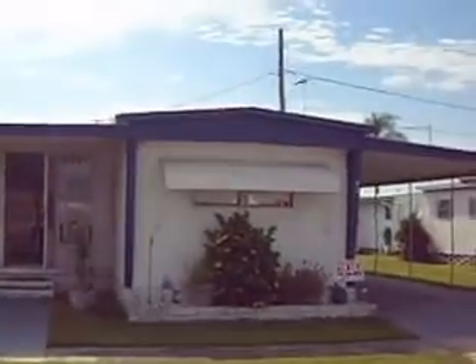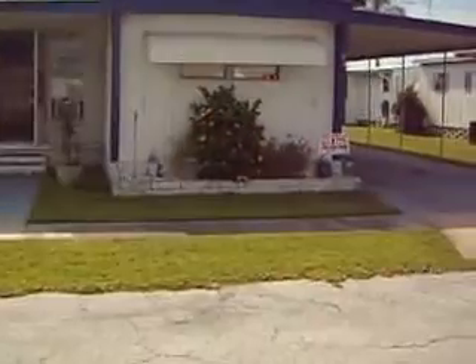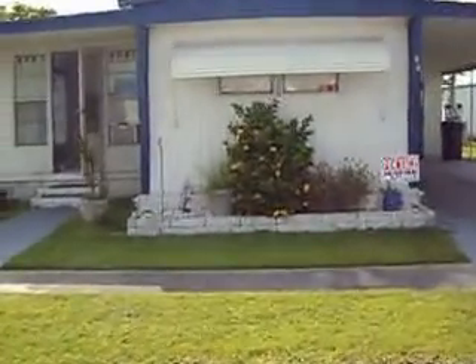Hello everyone, this is Charles with Mobile Homes R Us. I want to thank you for checking out yet another video of our virtual tours here. What I'm going to do is show you a home here in Largo, Florida.